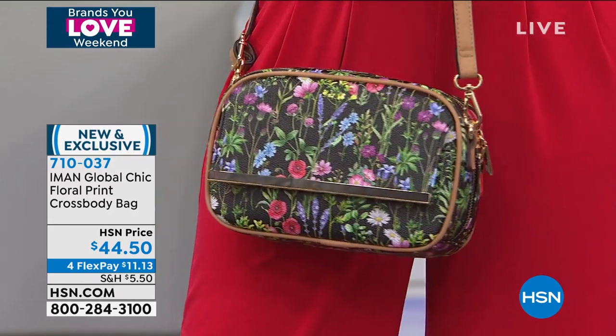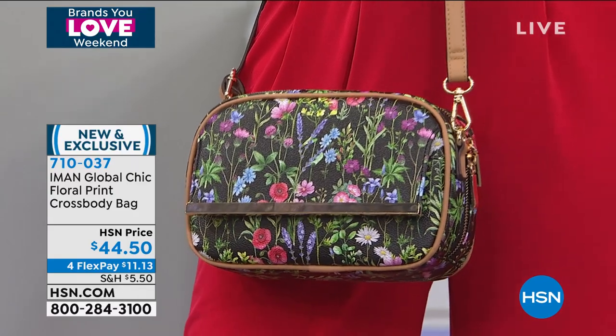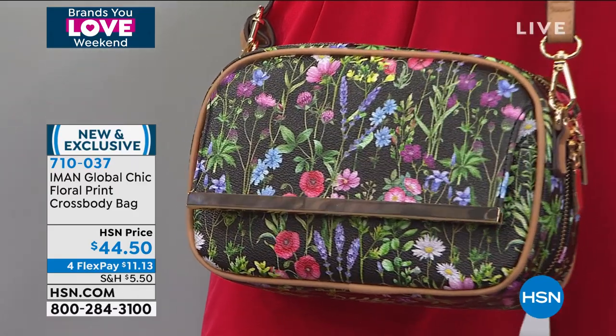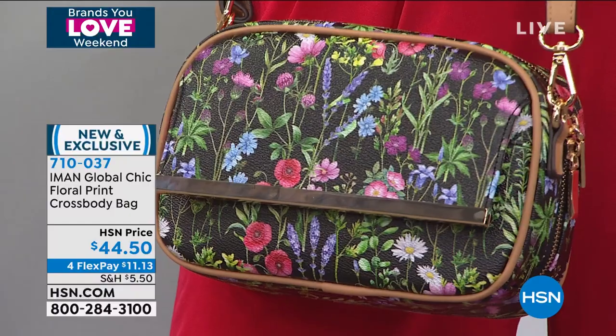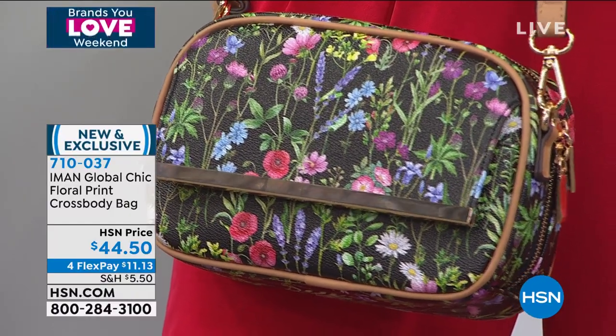We have black, chambray, cognac, fuchsia, green, and white — so we actually have all the colors. If you missed out on the black today's special and you love that print, you've got it in the crossbody, along with the jade green that sold out earlier in the today's special.